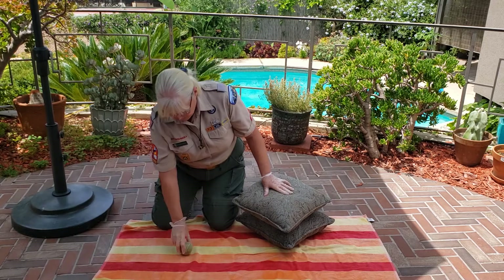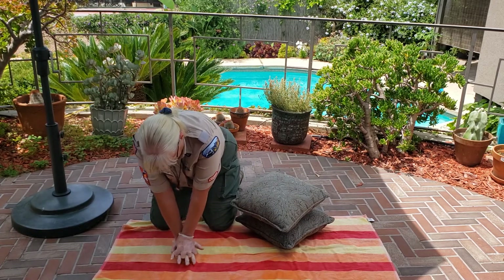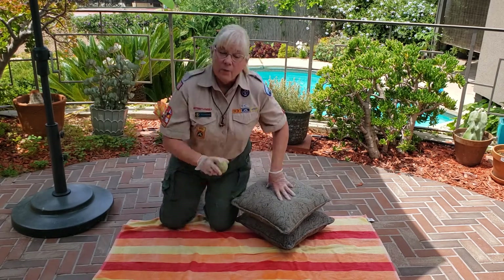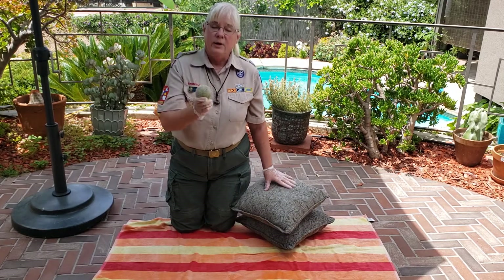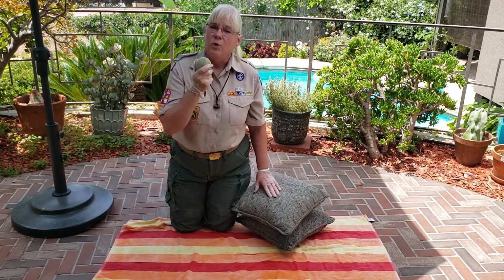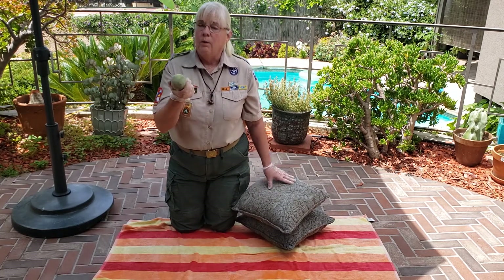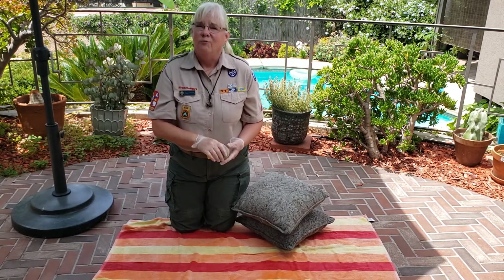You can also use a tennis ball to practice — same technique, counting through 30 compressions. Make sure that you never cause any damage or injury to any of your pretend victims while practicing for your Weeblos First Responder.